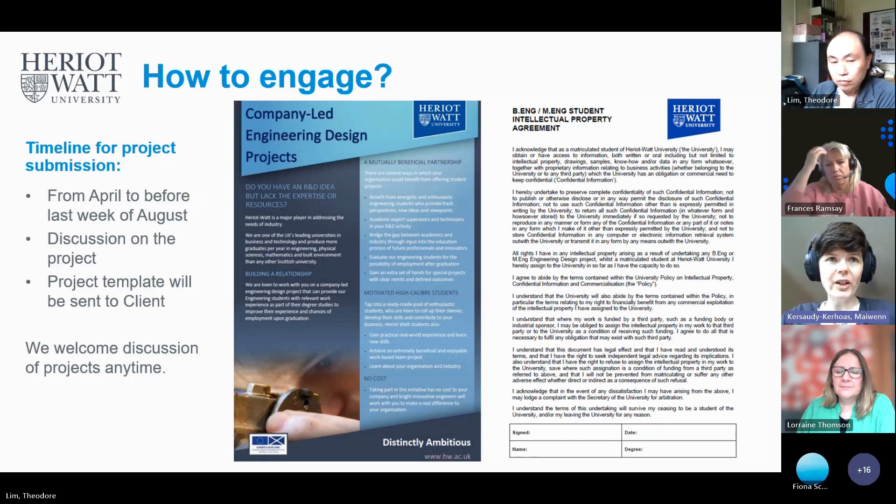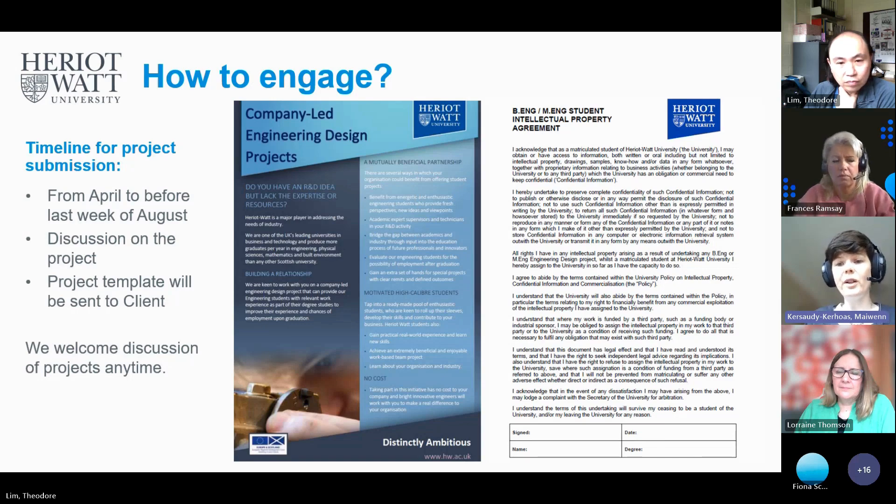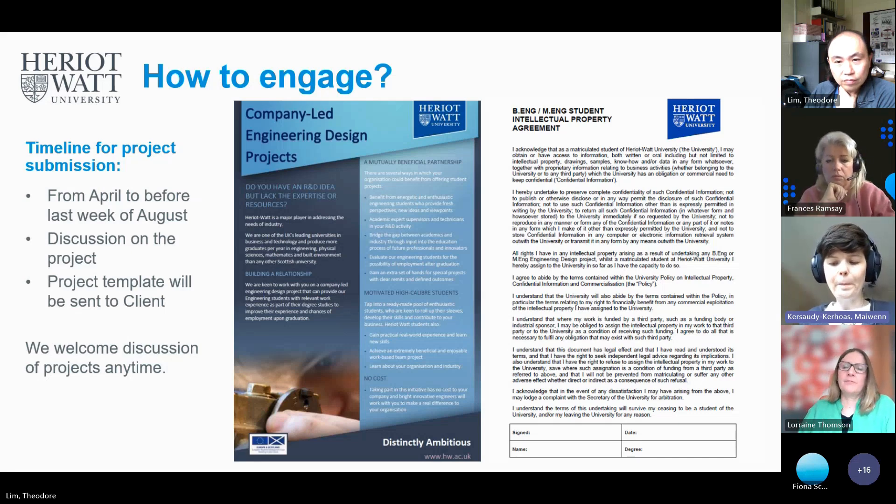The timeline for project submissions — as Theo mentioned — is up to the last week of August, but please don't wait until then. Please do send us your draft proposals early. I'm sure Fiona will share our template for project submissions. Theo and I are very happy to discuss whether projects are suitable. If you go through InnoScot, you have Fiona and her team to discuss with. We're happy to help you write the portfolio, the project brief, and do a round of revision before end of August.